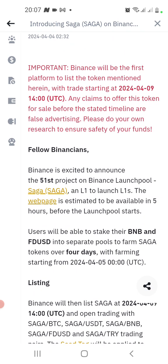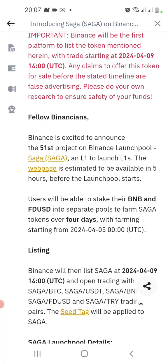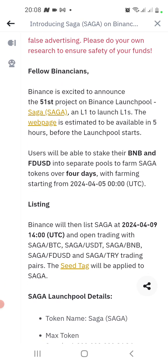This is to prevent scammers from taking your money. Before you know it, there could be a project out there telling you about this launch pool. Binance will be the first platform to list the token, starting on April 9th. Any claims to offer this token for sale before the stated timeline is false advertising.